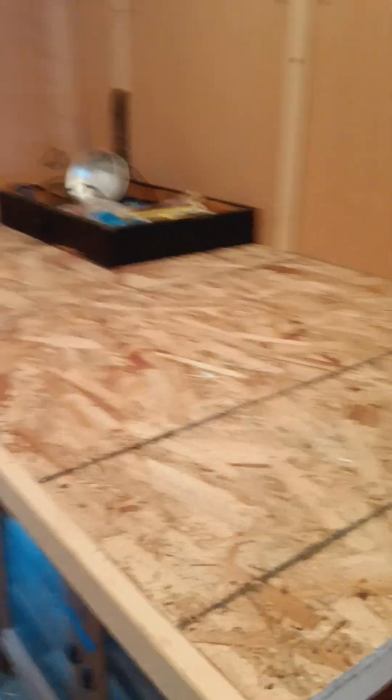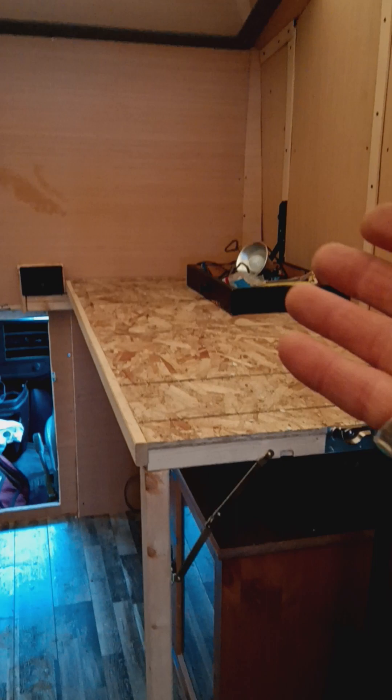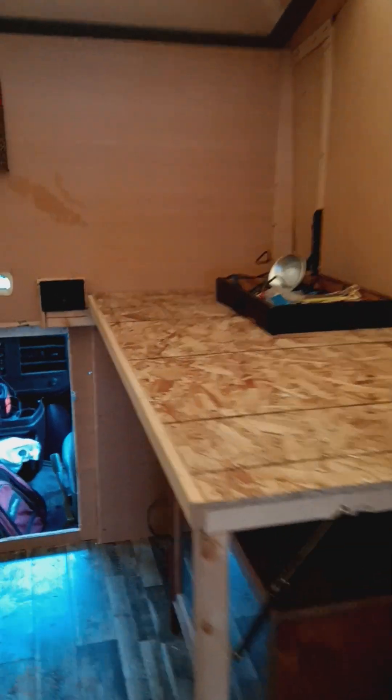And then this is cool. This table folds up like a Murphy bed — up and down like that. And on the other side there are some things. On the bottom is for storage.